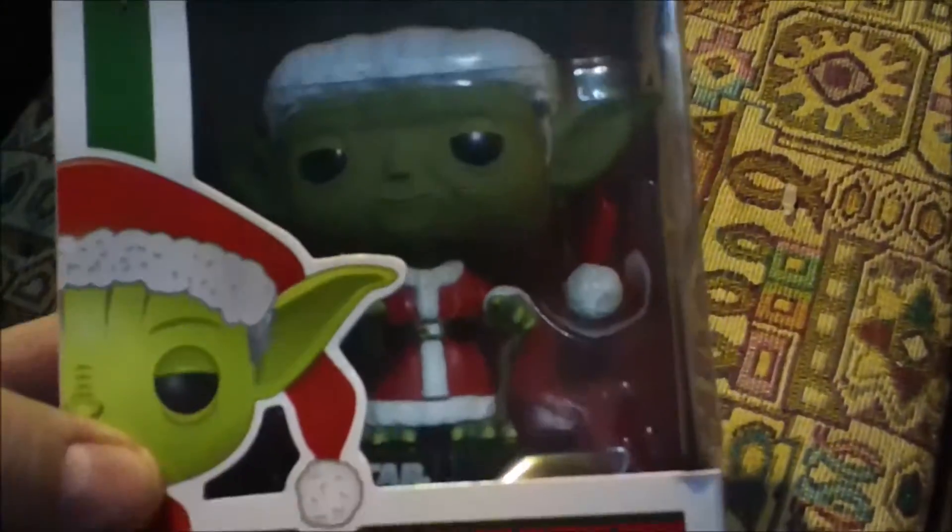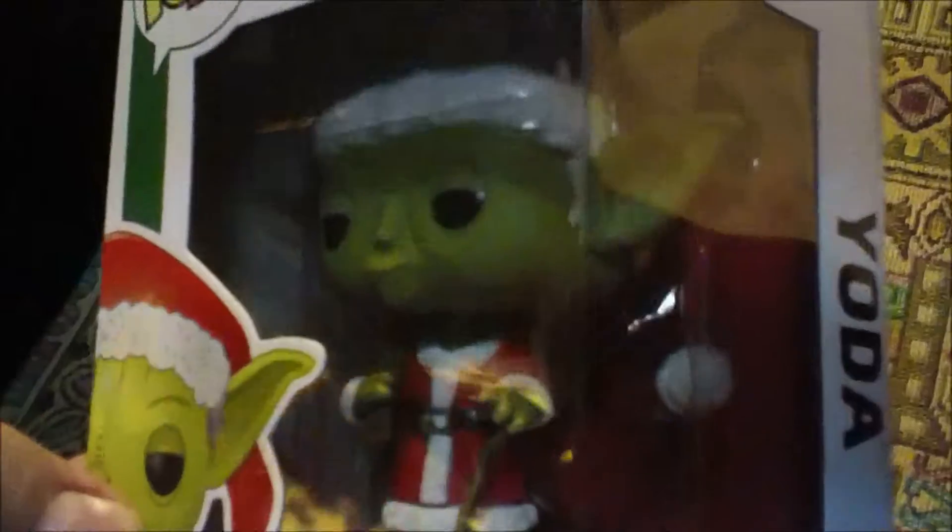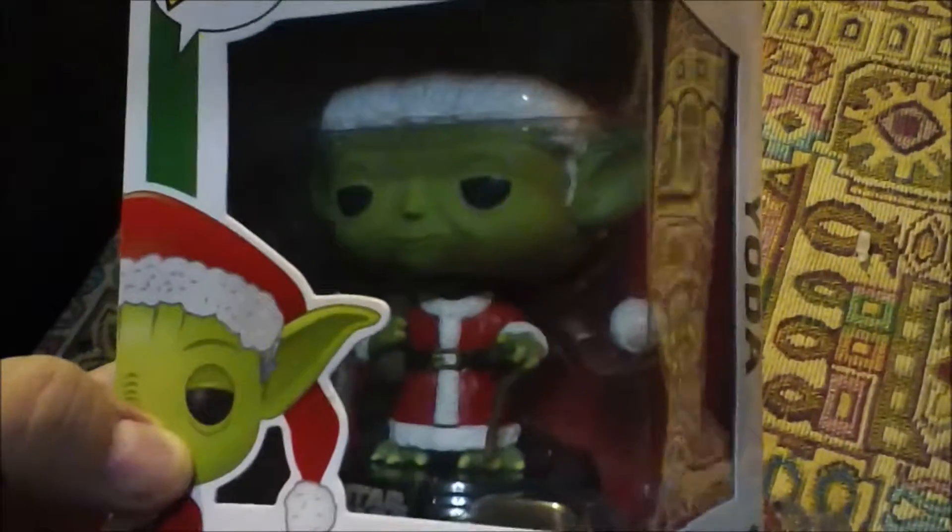Oh, we have Yoda! It's a Santa Claus Yoda — that's nice. I like him as Santa Claus. Yoda seems like a very Santa Claus-esque figure, so it's perfect that he's in the Santa Claus suit. I enjoy that very much.